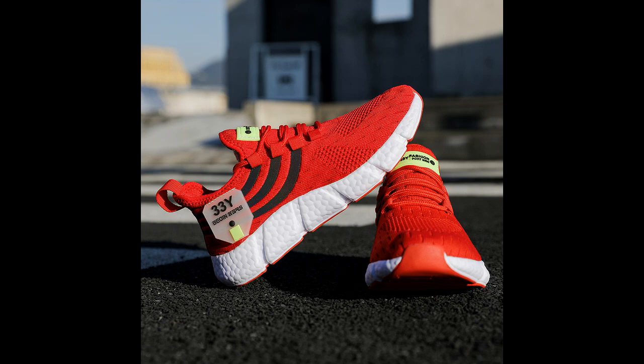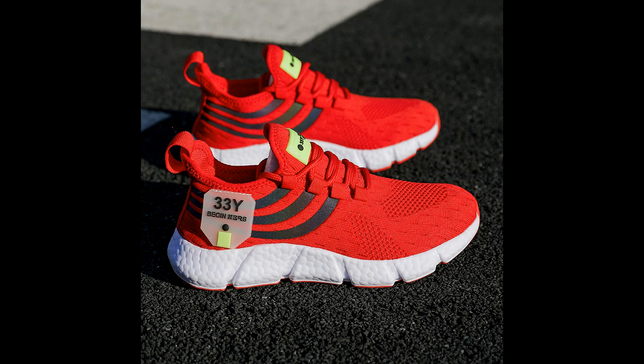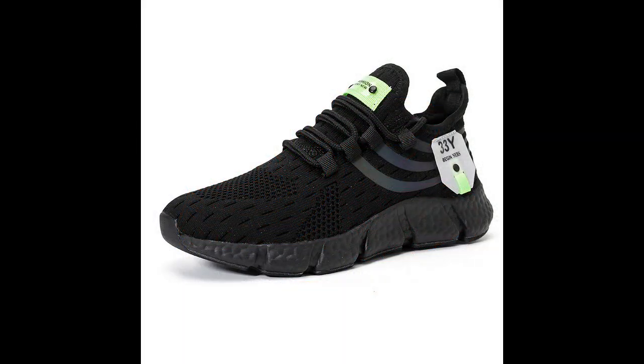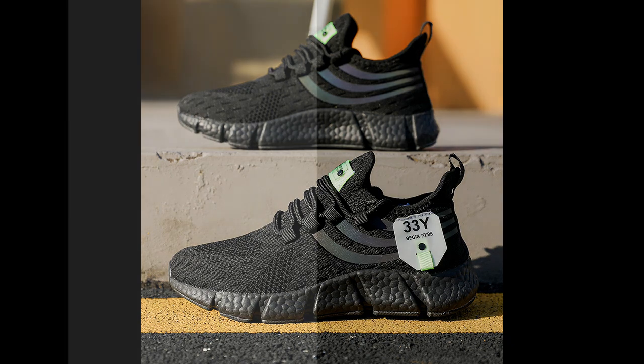Moving on to the sole, big running sneakers feature an EVA insole, which is one of the best materials out there for cushioning. EVA, or ethylene vinyl acetate, provides excellent shock absorption, meaning every step you take is cushioned, reducing the impact on your feet and joints. This is especially important if you're on your feet all day or engage in activities that involve a lot of walking or running. Another standout feature is the shoe's flexibility — despite the thick cushioning, the sole bends and moves with your foot, providing a natural range of motion.